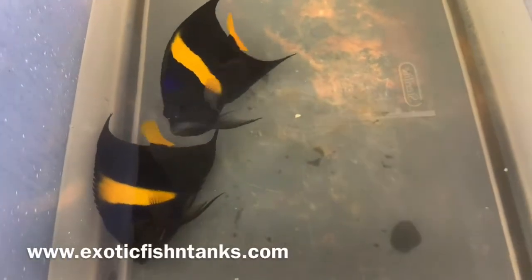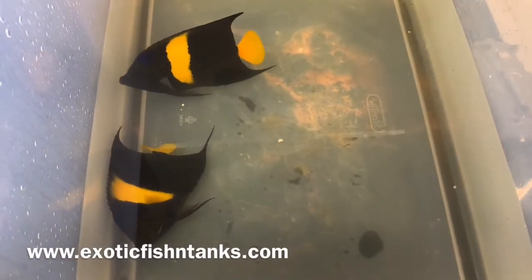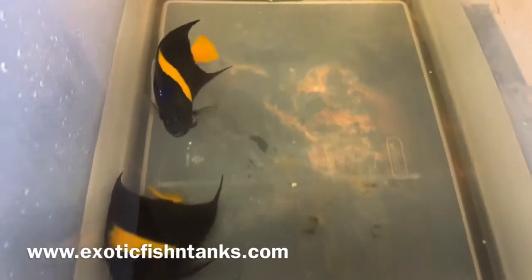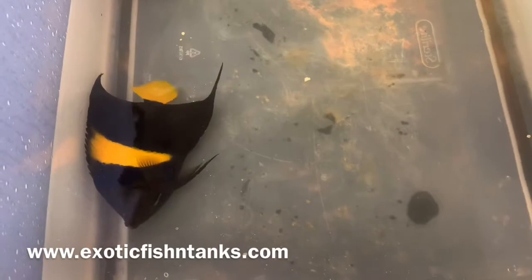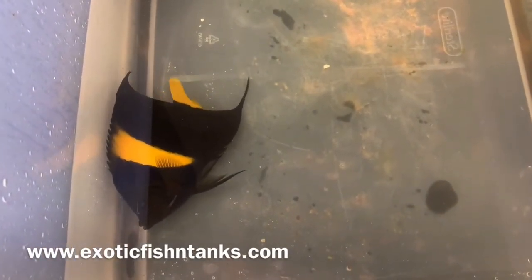Hello everyone, this is Fish Guy Rodney with Exotic Fish and Tanks. What I have here are Asfur Angels. I have an XL to a jumbo — one is six and a half inches and one that's close to six inches, five and three quarter inch. They're stunning. They're gorgeous.